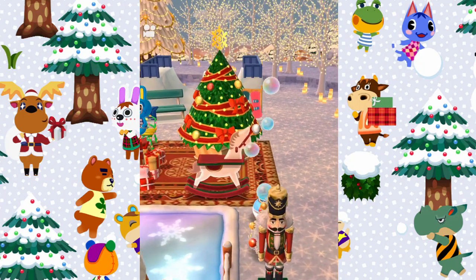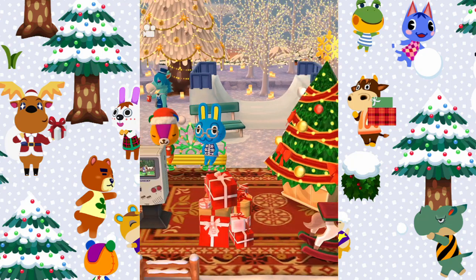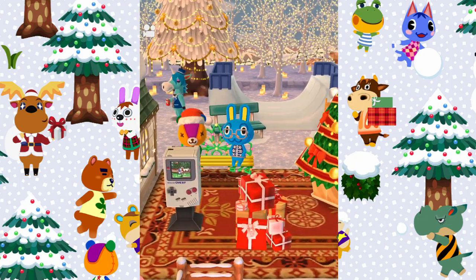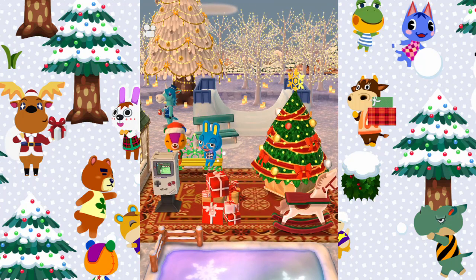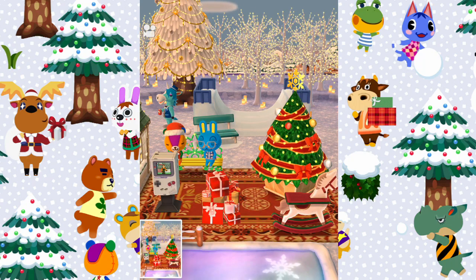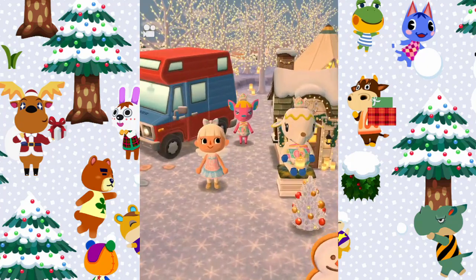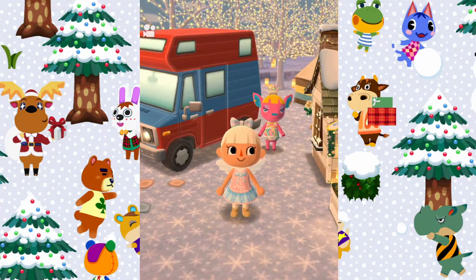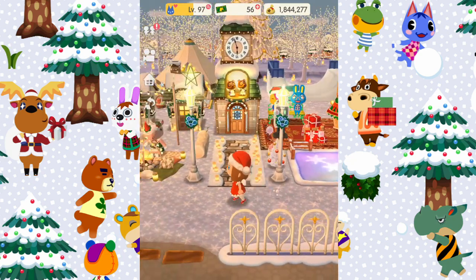Over here you've changed it up — you have a nutcracker now, this beautiful rocking horse and Christmas tree, all these presents, and look at these two on the light-up bench, they look so cute. I really really love this new area you've made it super Christmassy. And of course this area is as beautiful as always and your character is just super cute.